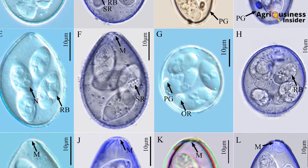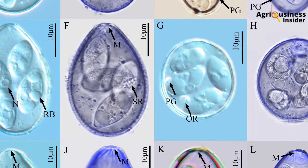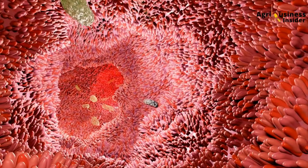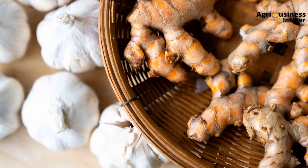Coccidiosis is caused by Eimeria species — protozoa that invade the gut lining, multiply rapidly, rupture cells, and release more oocysts. These oocysts are shed in droppings and picked up by other birds, especially in wet litter or overcrowded brooders. Think of it like planting destructive seeds in your own chicken house. Once they hatch and multiply, the gut becomes a battlefield. What the bird needs at this point is not just a killer of the parasite — it needs gut protection, anti-inflammatory support, and immune boosting. That is where garlic and turmeric come in.